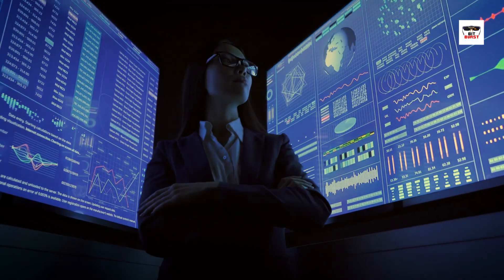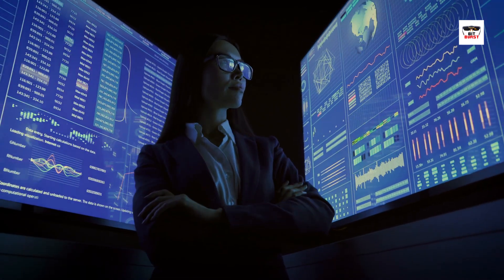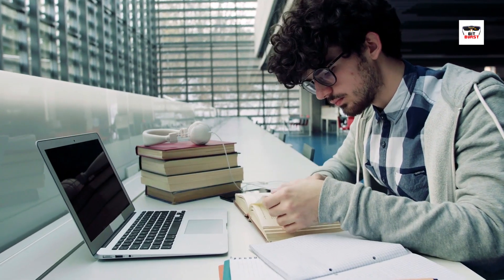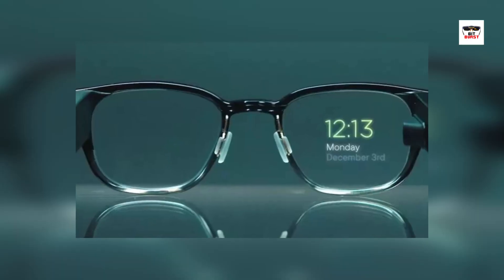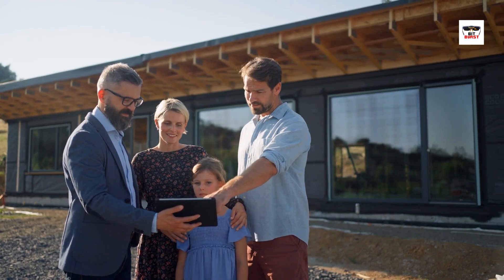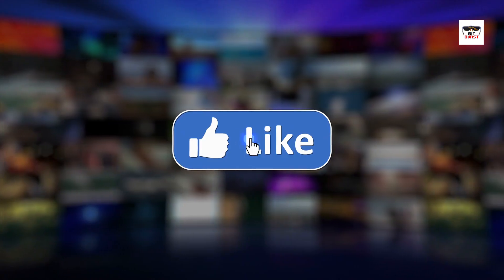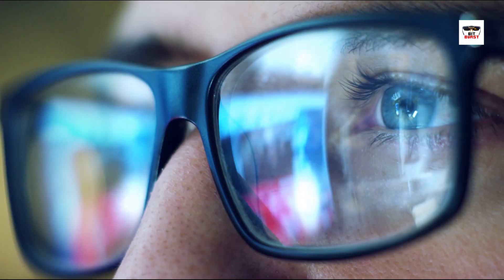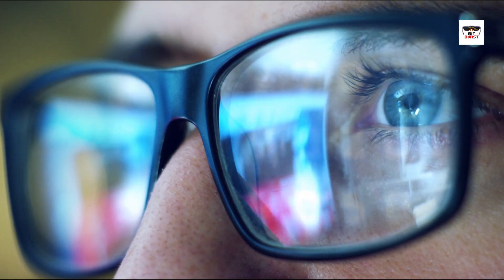And that's a wrap on AR smart glasses. They're changing our reality — from work to play, healthcare to education, the future is here and it's looking brighter with these innovative devices. Which of these AR glasses did you like the most? Have you used any of these AR smart glasses? Let us know in the comments. Thanks for joining us on Bitburst — don't forget to like, share, and subscribe for more insights from TechWorld. Until next time, keep exploring the future!